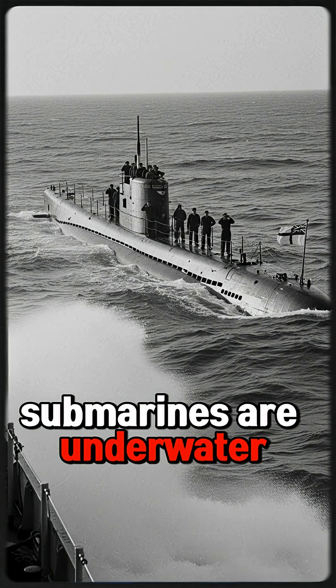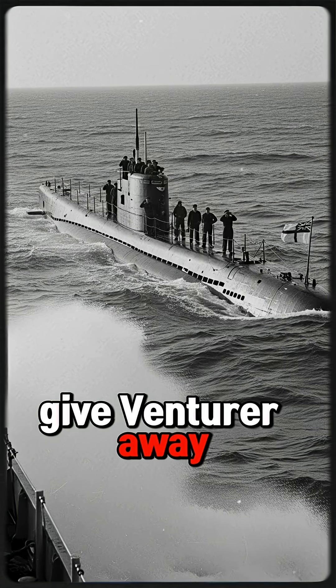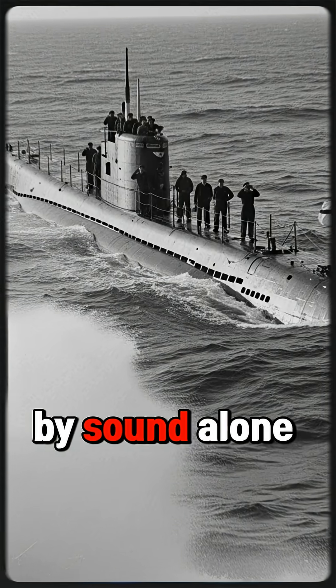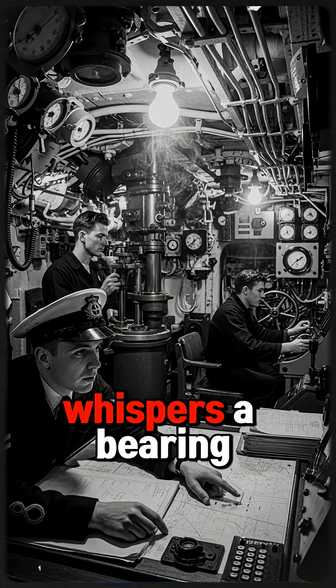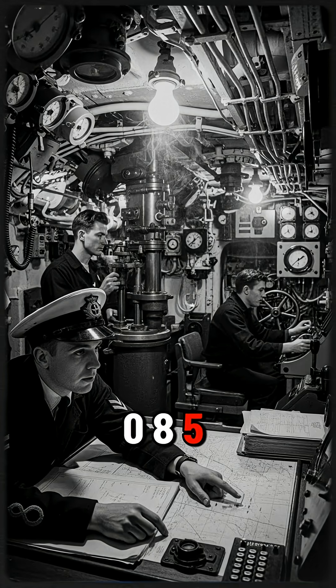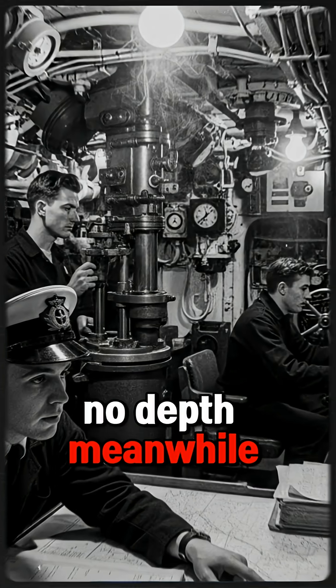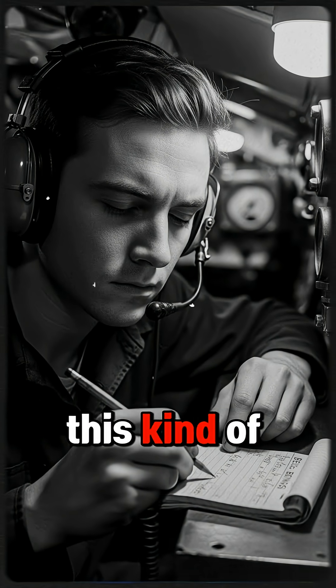Both submarines are underwater — no periscopes, no visual contact. Active sonar would give Venturer away, so Launders hunts by sound alone. Every few seconds, his hydrophone operator whispers a bearing: contact, bearing 082–085. Just angles, no range, no depth. Meanwhile, U-864 is zigzagging, constantly changing course to avoid exactly this kind of attack.